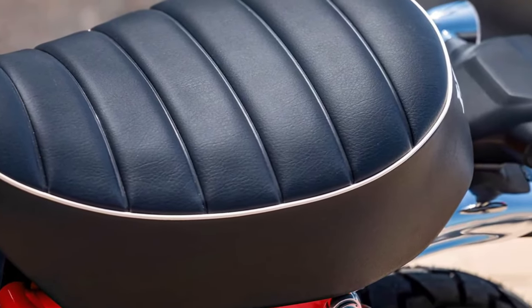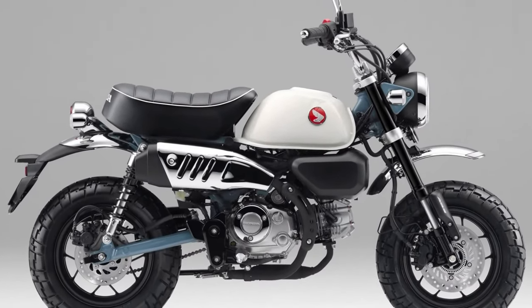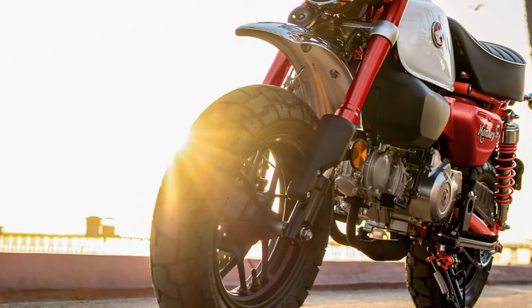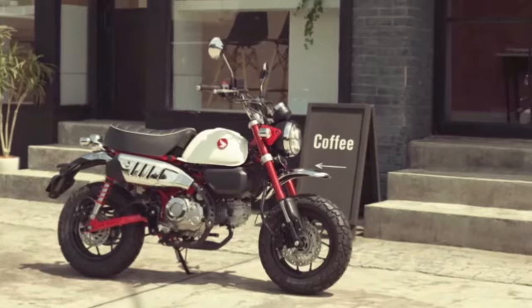2025 Honda Monkey: a modern take on a classic icon. The Honda Monkey has long been cherished for its compact size, charming design, and playful demeanor. The 2025 Honda Monkey continues this tradition with a blend of retro styling and modern technology.